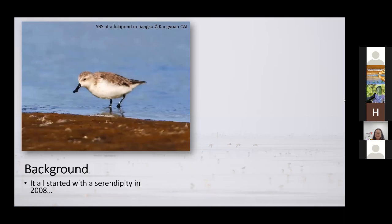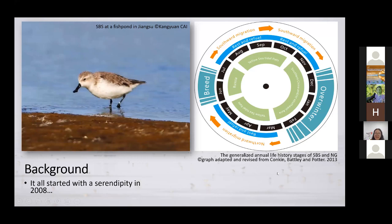Everything started in 2008. Back then, a few members of Spoon-billed Sandpiper in China became the first people to find spoon-billed sandpipers and Nordmann's greenshanks on the Jiangsu coast of China. That drew great interest from scientists along the flyway and around the globe. In order to continue monitoring these two species, we started conducting surveys since 2008. After years of surveys and constant communications with scientists along the flyway, we came to understand that both species come to the Jiangsu coast every spring and every autumn to rest and refuel for the next leg of their migration.